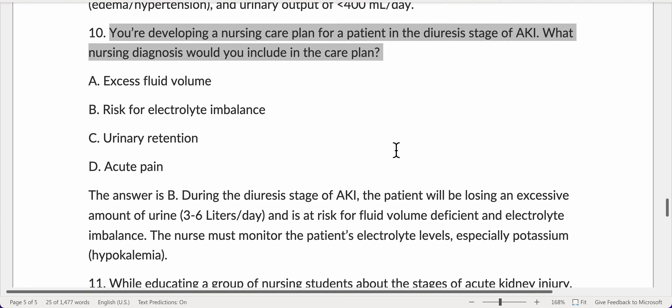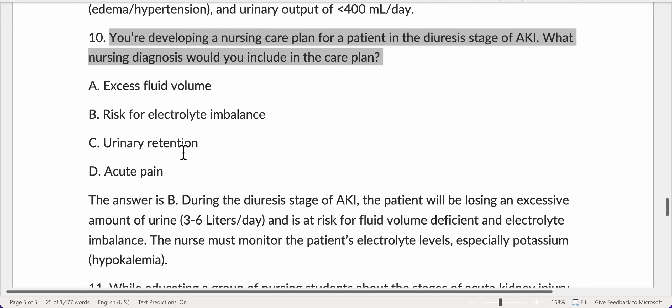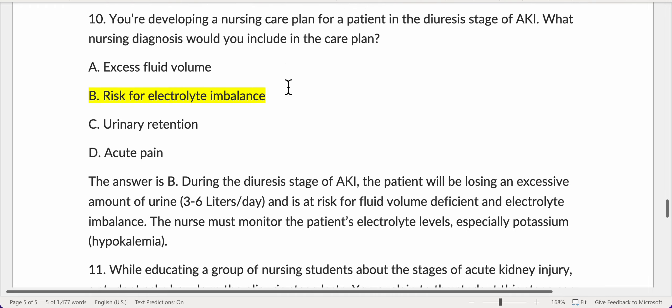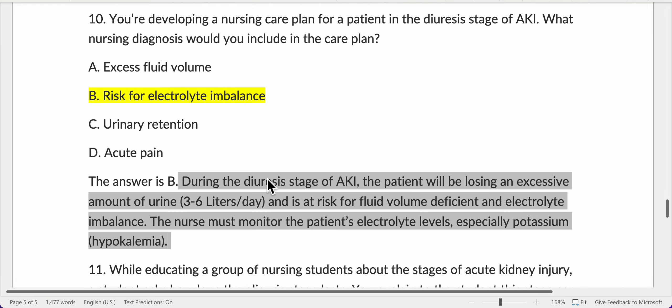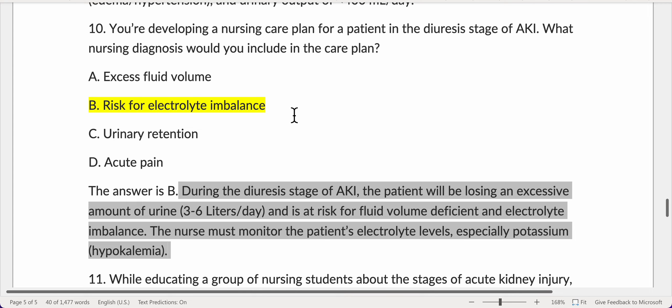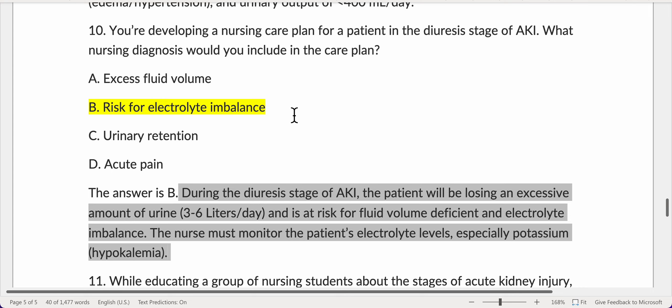You're developing a nursing care plan for a patient in the diuresis stage of AKI. What nursing diagnosis would you include? The answer is B — risk for electrolyte imbalance. During the diuresis stage, the patient will be losing an excessive amount of urine — 3–6 liters per day — and is at risk for fluid volume deficit and electrolyte imbalance. The nurse must monitor the patient's electrolyte levels, especially potassium for hypokalemia.